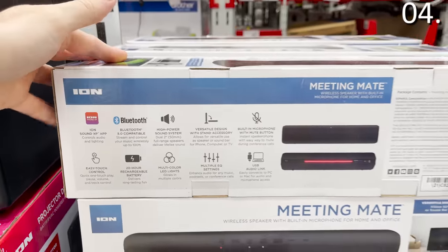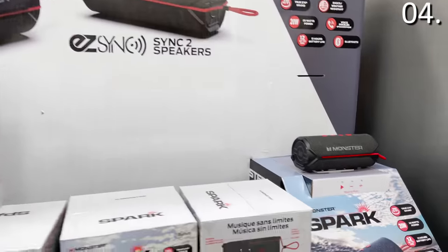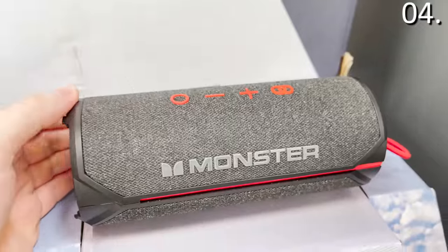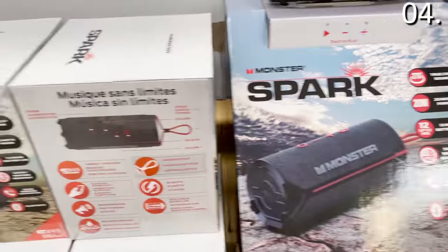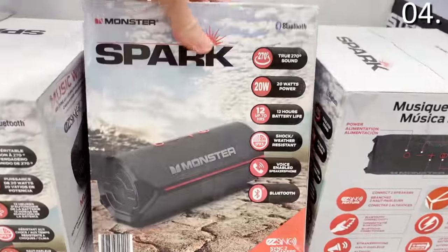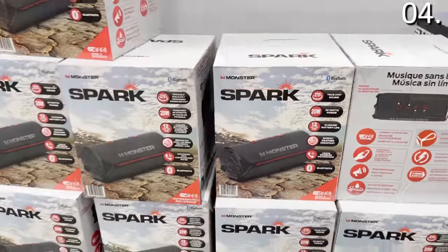You get 20 hours of use. If you're looking for something more portable and rugged, this Monster Spark speaker — yes, from the brand Monster — at $59.88 gets you a rugged 20-watt, 270-degree sound machine with a 12-hour battery life. It's shock and weather-resistant, great for camping, hiking, hunting, or being out in the elements. You can stream from your smartphone over Bluetooth 5.0 without putting your more expensive phone at risk near water.